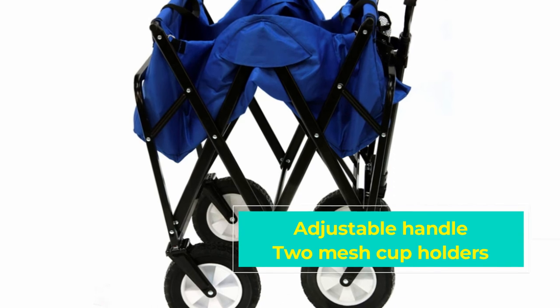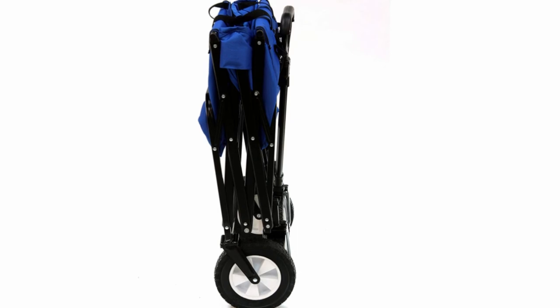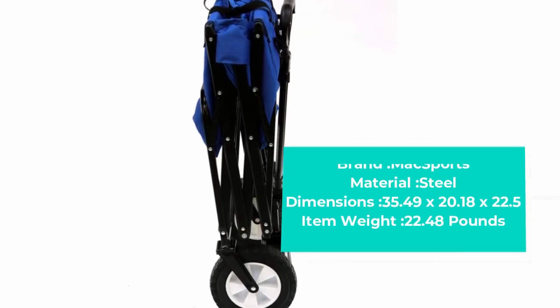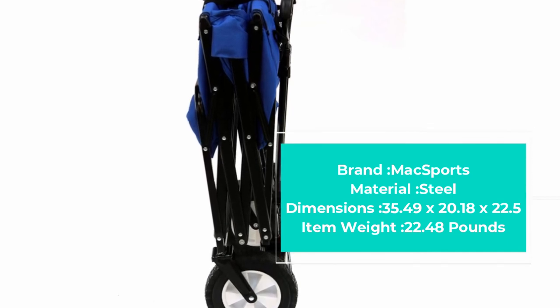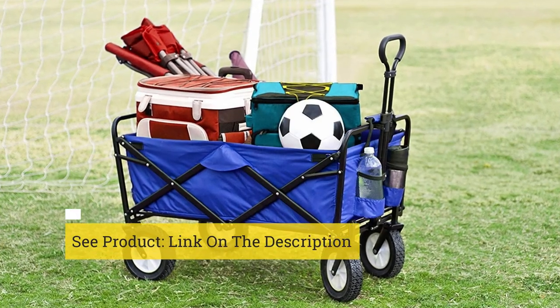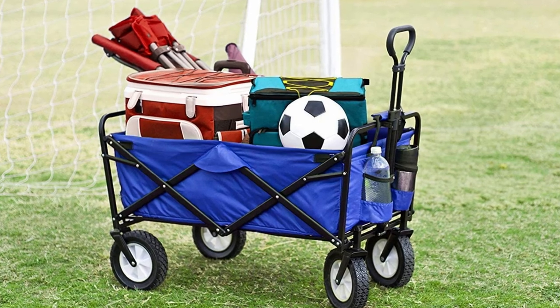By association, this is one of Mac Sports' best products ever on the market. There are numerous functional features in the Mac Sports beach cart, ensuring it delivers the best in function and performance. An adjustable handle is included in the design of all Mac utility wagons for easy transportation from one place to another, no matter the kind of terrain.